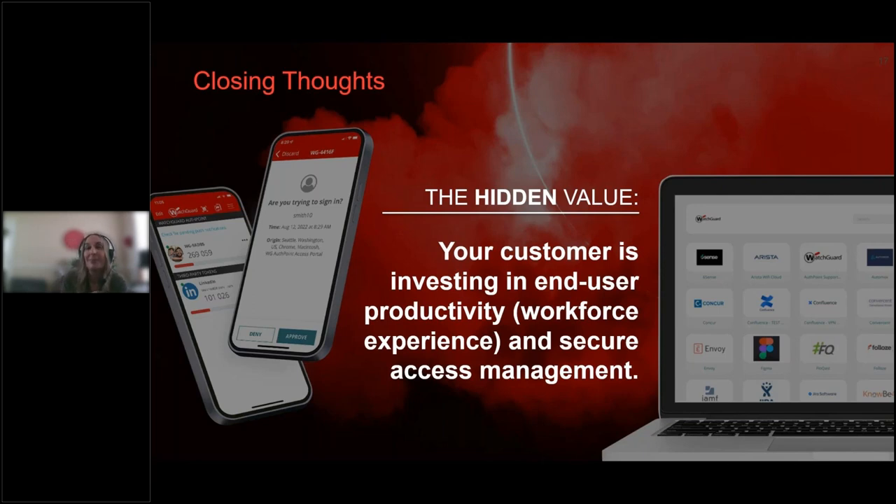Those are the questions that were submitted. After the replay is available on demand, feel free to reach out. If you have any follow-ups, you can find me on LinkedIn — Carla Roncato at WatchGuard Technology, Vice President of Identity. Feel free to reach out anytime.